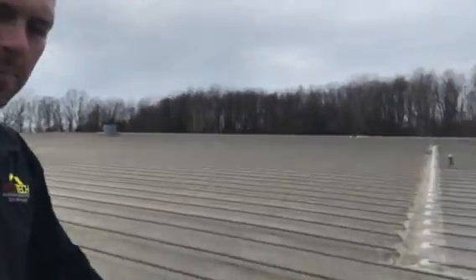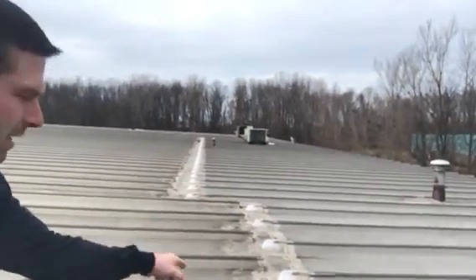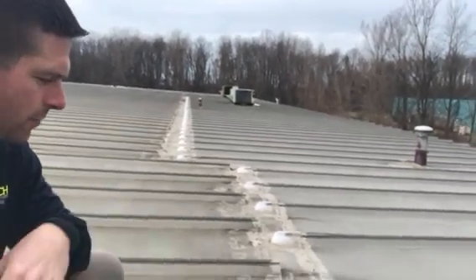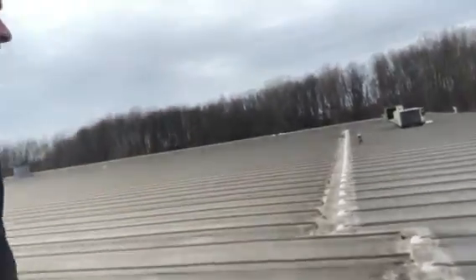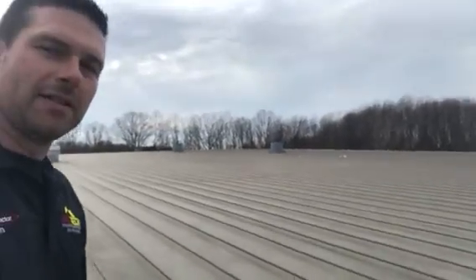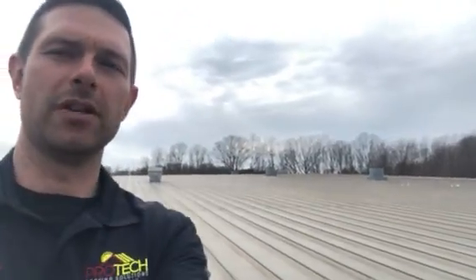There's been a lot of temporary repairs tried on this roof — some silicone put over the ends of the ribs and in different places — but the roof is leaking all over. So we're here to provide solutions: a long-term, leak-proof roof system. Everyone have a good day.